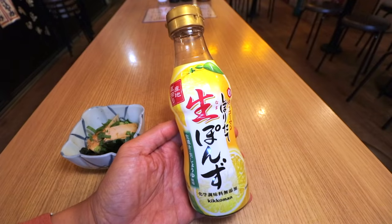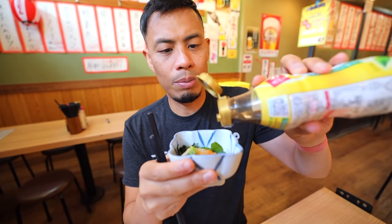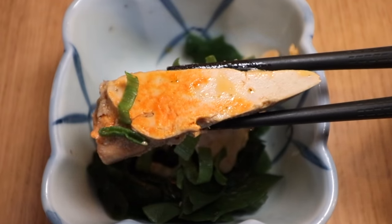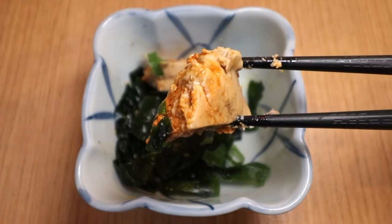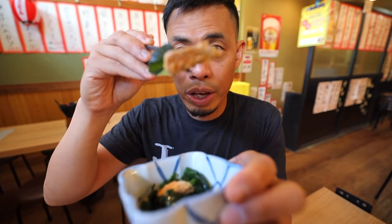I prefer to use some ponzu — basically it's kind of like a yuzu and vinegar mix, that spritzy, tangy, refreshing taste. Just throw it on a little bit like so. Wow, that is such an interesting texture and flavor. It definitely has a rich taste to it — it melts right in your mouth with a really smooth texture. It doesn't have a lot of taste on its own, it does have a little bit of a fishy taste, but that's why you put soy sauce or ponzu on it. Washing it down with some sake or even beer is probably the best way to eat this. I can definitely see why they call it the foie gras of the sea.